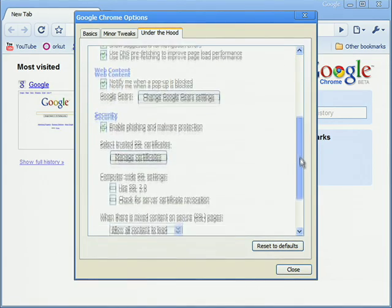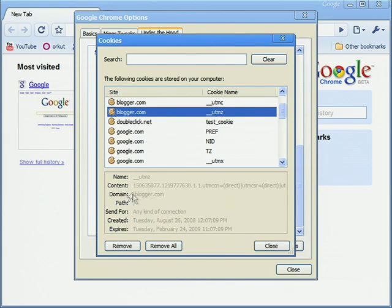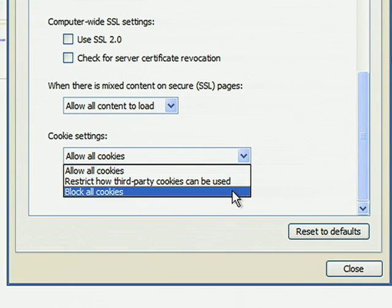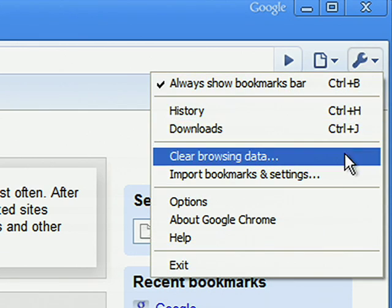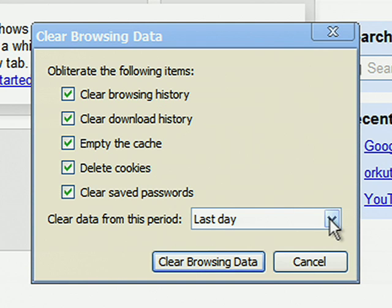You can view the cookies currently stored on your browser. You can delete individual cookies or remove all of them at once. If you don't want to receive cookies, you can change your browser settings to refuse all cookies. Browsers also let you delete all private data, like your browsing history, download history, and cookies in one fell swoop.